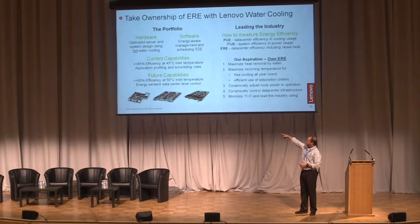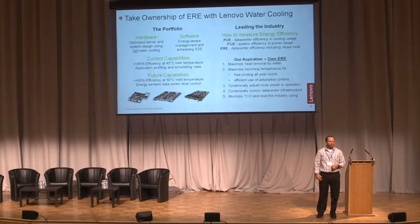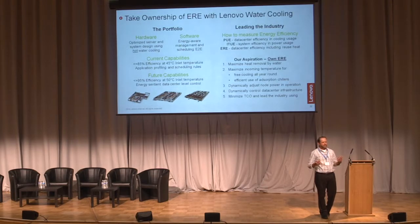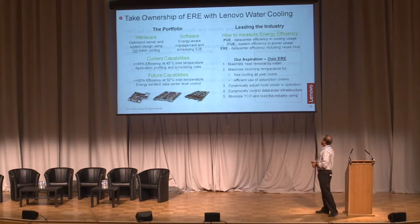Our next goal for future capabilities is to drive 95% energy efficiency or energy recovery. We're doing work with LRZ in Munich, and right now we're at about 85%. We're already working on proof-of-concepts for water-cooled power supplies and everything water-cooled in the system — that will be our next-gen approach.